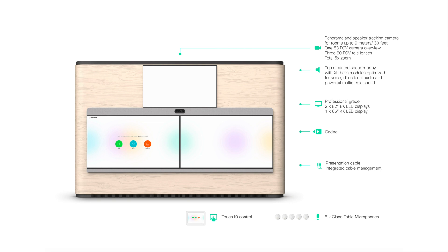This unit has two 82-inch 8K displays and one 65-inch 4K display. The 4K display is for content, and the 8K displays are for video — so a super clear picture. There's a built-in codec that drives it, and you can do both wireless and cabled presentation sharing. It is Touch 10 controlled, so anything you do with a Touch 10 you can continue to do with this endpoint. Five table microphones are included by default that you can spread around accordingly.